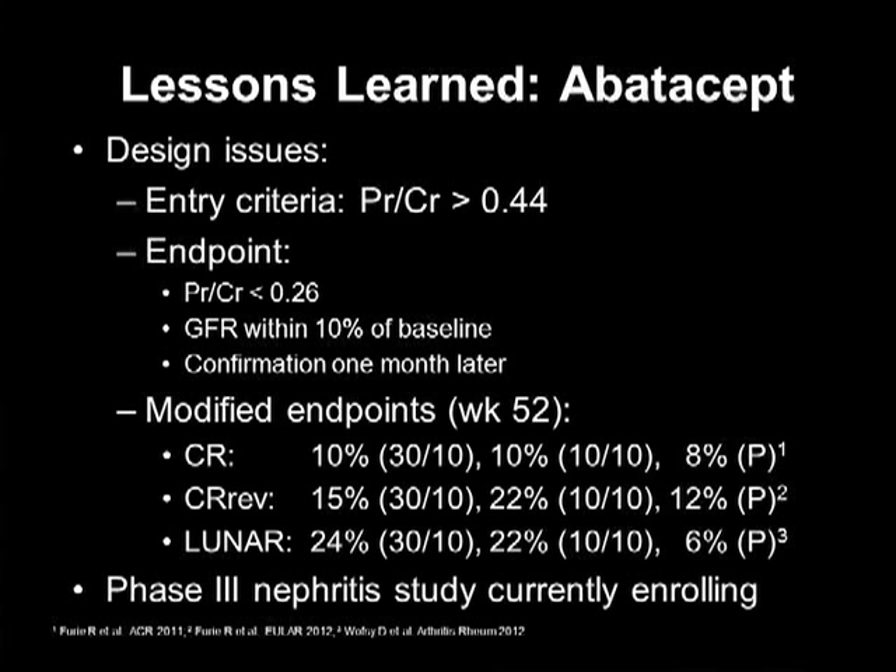For this particular study, entry criteria required a protein-creatinine ratio of 0.44 or greater — relatively low for a lupus nephritis trial. But the bigger problem was the endpoint. To be considered a responder, one had to have a protein-creatinine ratio at end of study of less than 0.26 — pretty harsh, as generally our endpoints are about 0.5. More importantly, GFR had to be within 10% of baseline, meaning patients who improved their GFR more than 10% were considered non-responders. And confirmation was required one month after the original response.